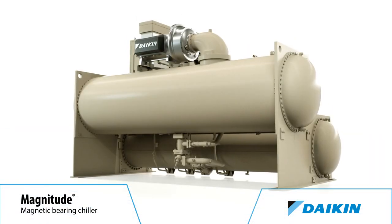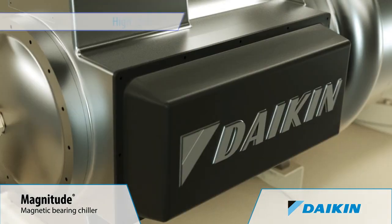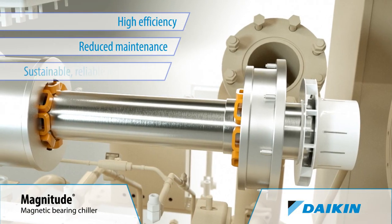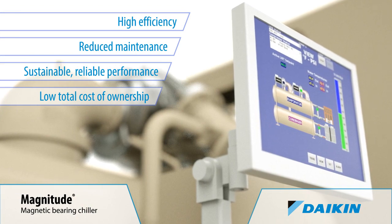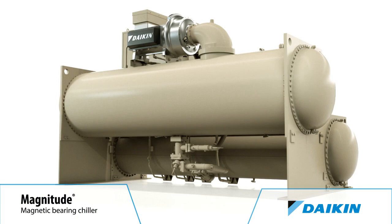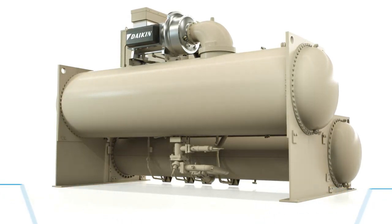Add up the reasons why a Magnitude Chiller is the most chiller for the money: high efficiency, reduced maintenance, sustainable reliable performance. They add up to low total cost of ownership — the best reason to make your next chiller a Daikin Magnitude Magnetic Bearing Chiller. Magnitude. Ahead of everything else.